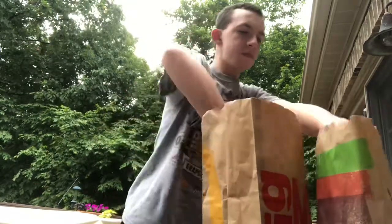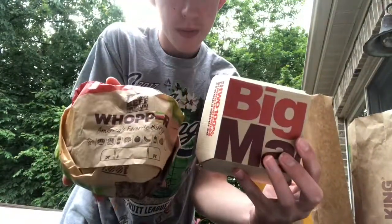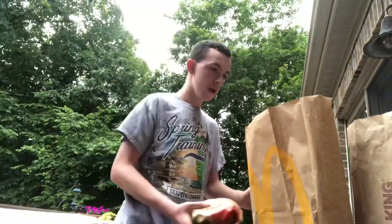For you guys, I'm doing a food review — my first fast food review, and I'm doing a big one. This is my biggest one to date. I'm doing the review of the Big Mac and the Whopper. I chose these because these are the flagship burgers of each of the chains, and there's been a big rivalry between both. I'm going to see which one is the more superior burger. So with all that said, let's start the review.